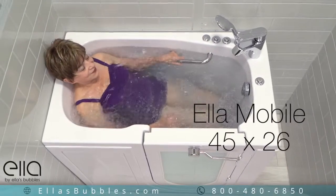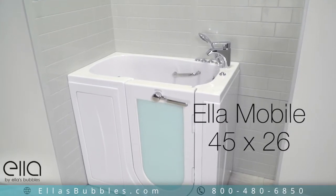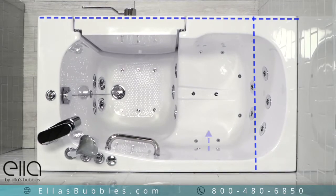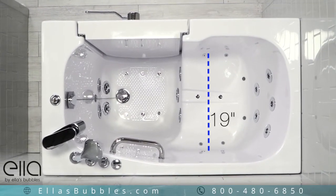Presenting the Ella Mobile, a compact bathing solution for smaller bathrooms. Measuring in at 45 inches long and nearly 26 inches wide, this tub still has plenty of room with a generous seat width at 19 inches.